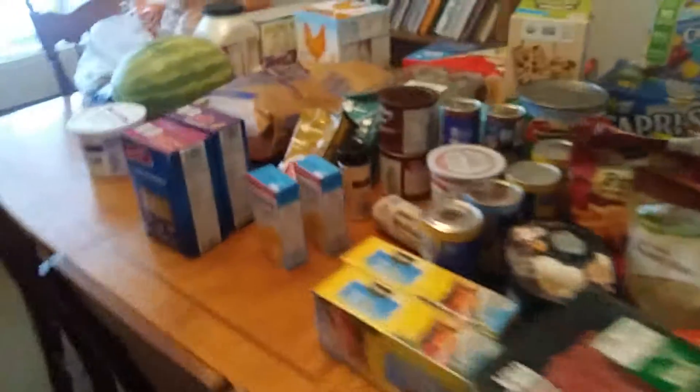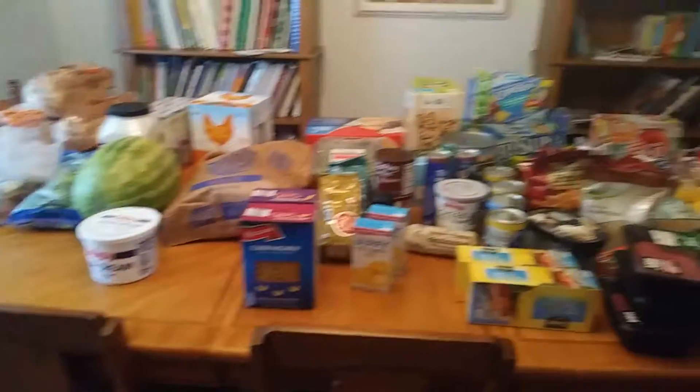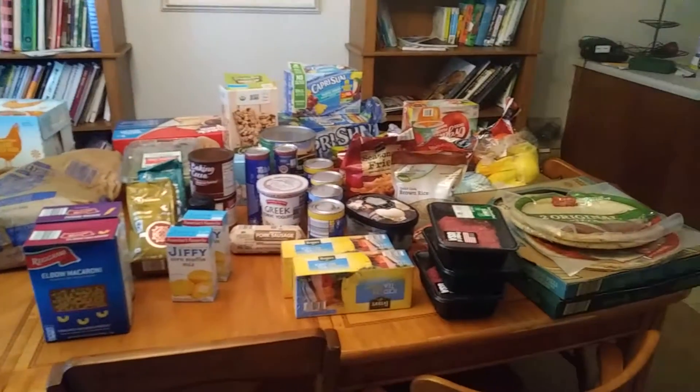Hi guys, we just did our weekly shopping. This week we did Sam's and Aldi because we needed some stuff from Sam's and just filled in with what I didn't want to buy at Sam's at Aldi. So I'll go ahead and show you this because it's getting all melted in our lovely hot weather. I'll start with what I got at Aldi.